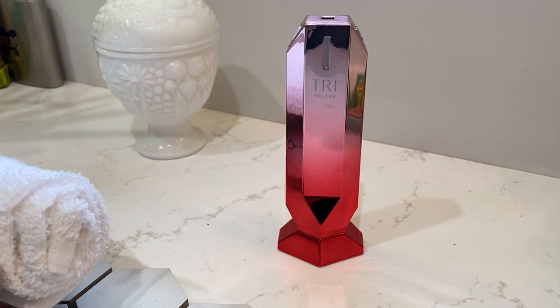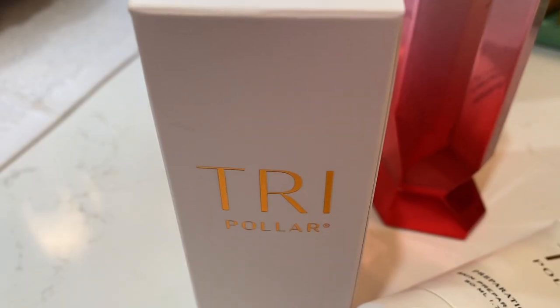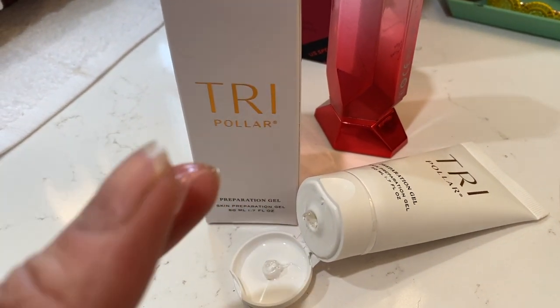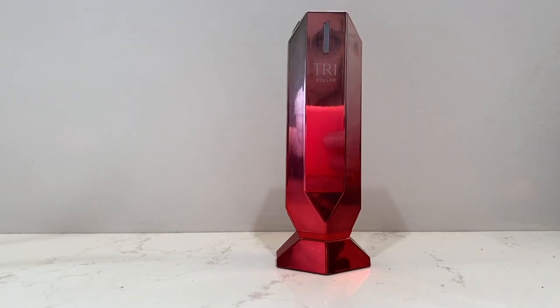So what exactly is the Tripolar Stop X? This is an anti-wrinkle device that uses RF or radio frequency to assist the skin in repairing skin damage. With regular usage, Tripolar claims the Stop X can reduce fine lines and heal the skin, reducing signs of aging. The system works by heating the deeper layers of the skin and uses a gel to allow the tool to move across the face and more evenly heat the dermal layers. The Rose Edition refers merely to the color and look of this particular device.